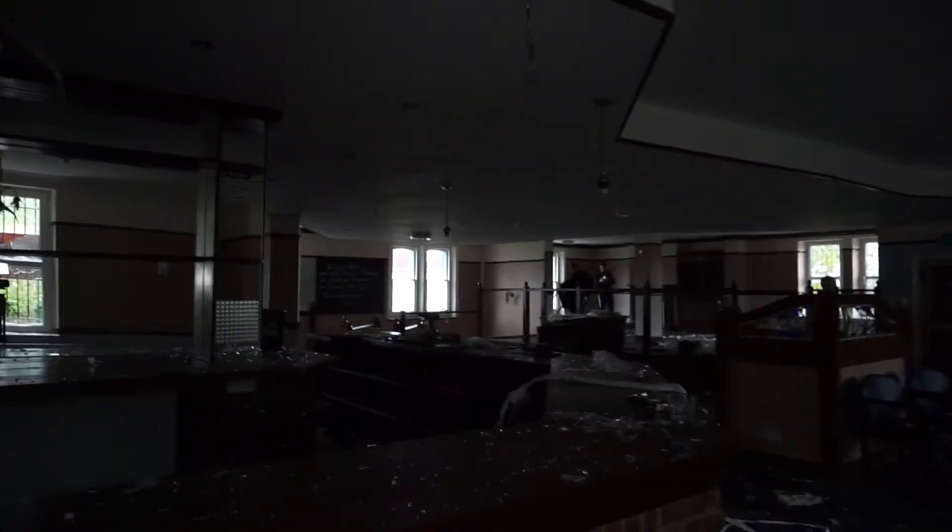Hi guys, welcome to another video. Today I've come to an abandoned pub - this closed down a couple of years ago and it was originally a train station that got converted into a pub. That's all I really know about this place, so let's go. We're starting off in the main bar area.